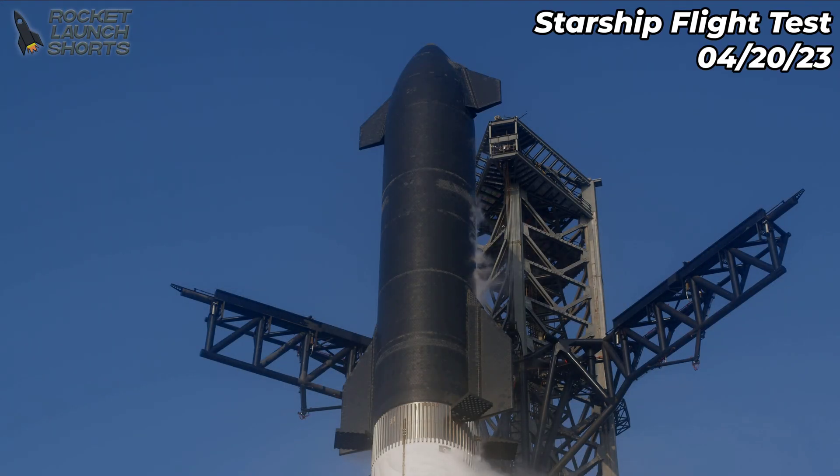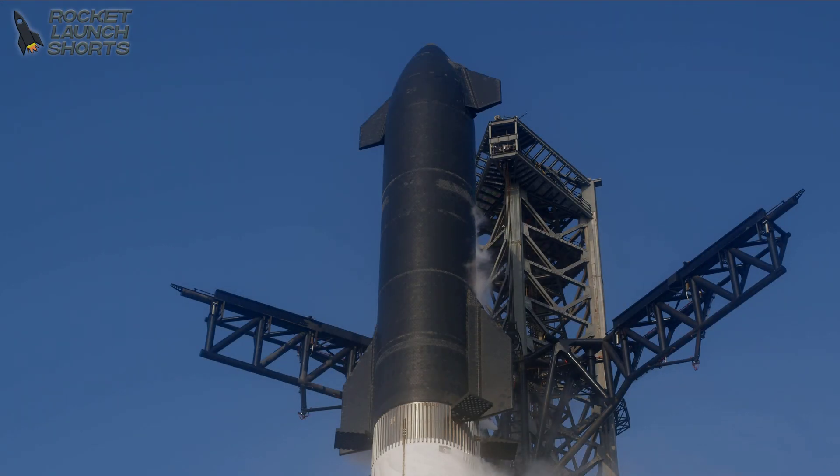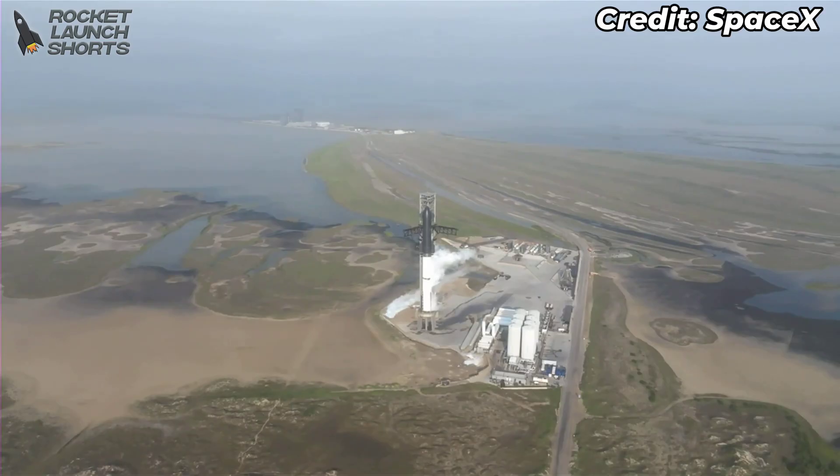Amazing views here, coming to us from Starbase, Texas. We've got cheering for you guys again.